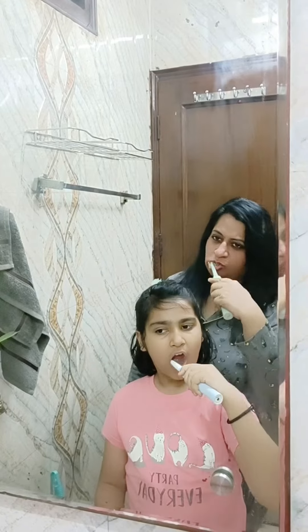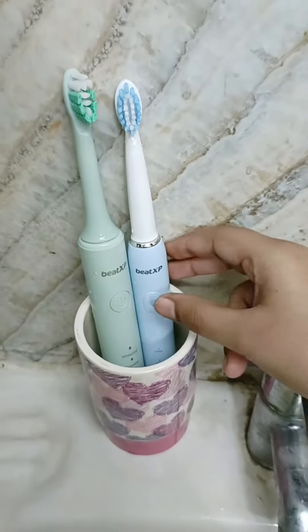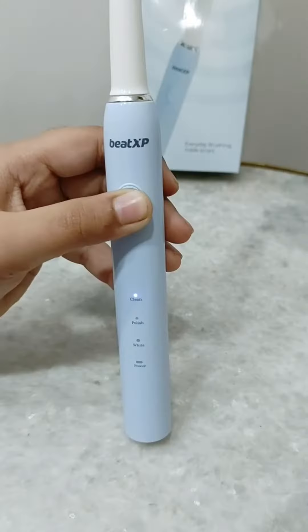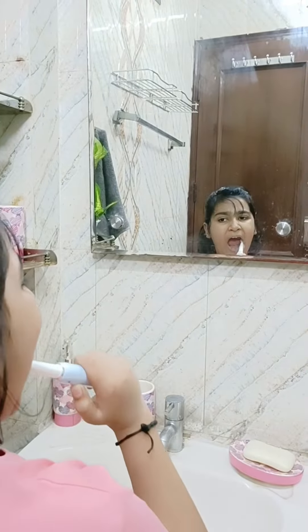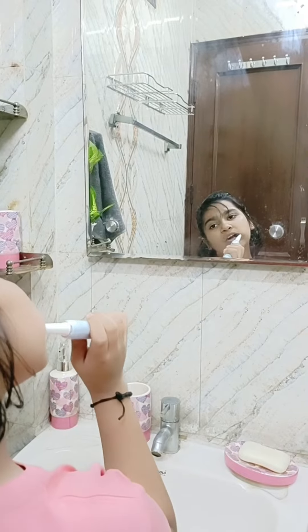You can choose from various models. I chose Buzz for my daughter and Vive for myself. Beat XP Buzz comes with three modes which help in effortless yet effective cleaning of your child's teeth, and they also start to enjoy brushing.